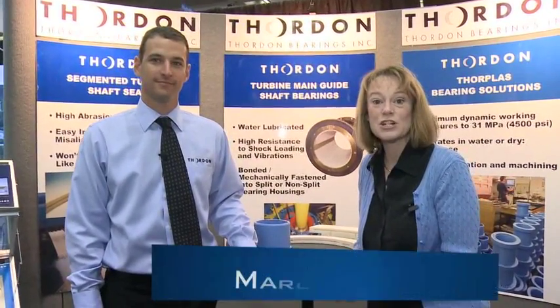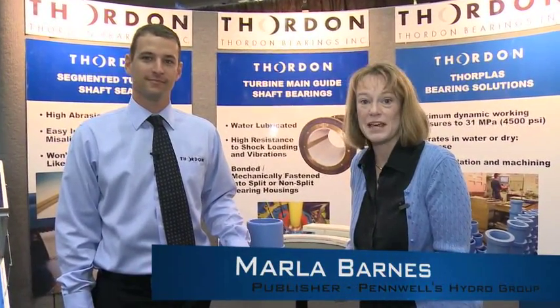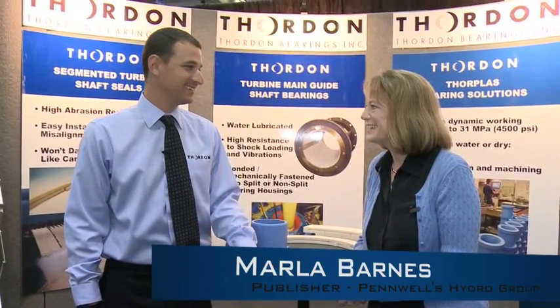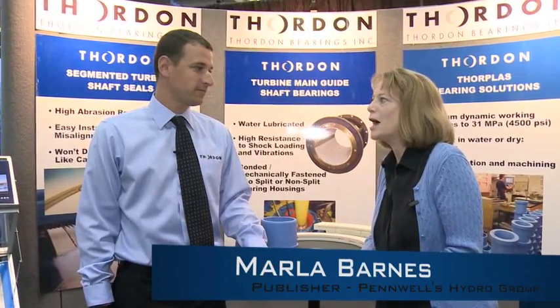I'm here today at Hydrofission International at the Thordon Bearings booth and I'm with Scott Groves. It's great to see you. Thanks for coming. Tell me about Thordon. You've been in the hydroelectric business for how long?